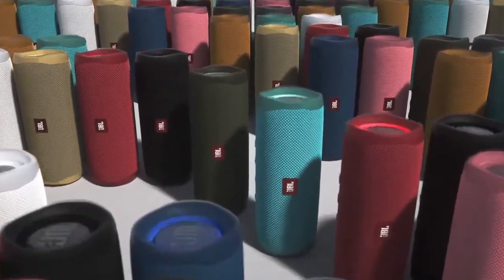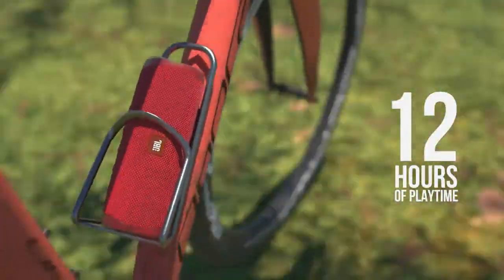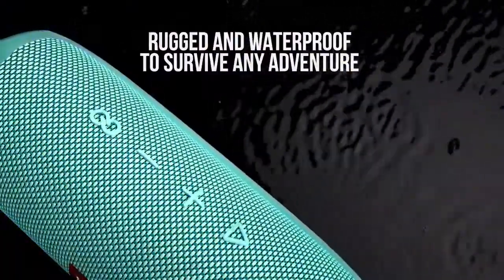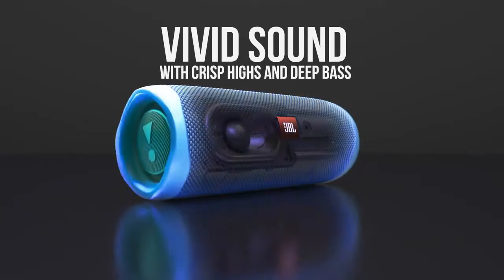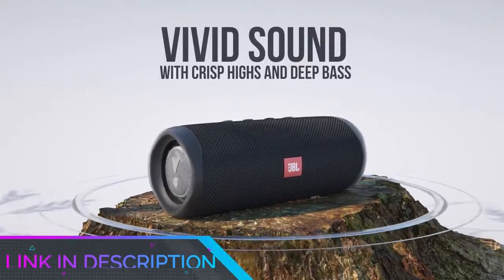It may be low on added extras, but the Flip 5 gets away with it. Once you're actually listening to it, JBL's latest Flip easily betters the competition at the price, even the award winners. The solid sonic performance JBL has managed to deliver at this level simply cannot be denied, which is why we've given it a What Hi-Fi award.